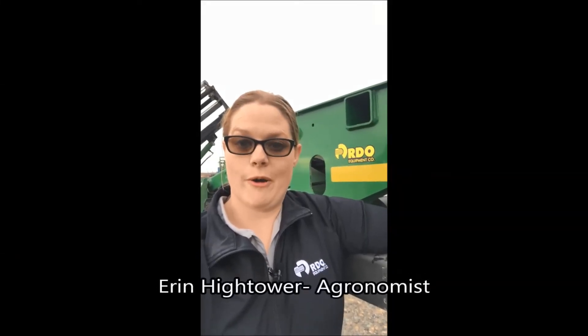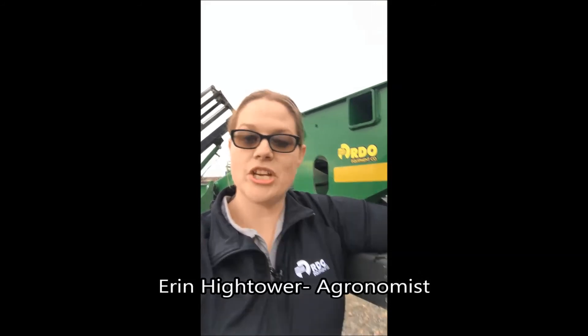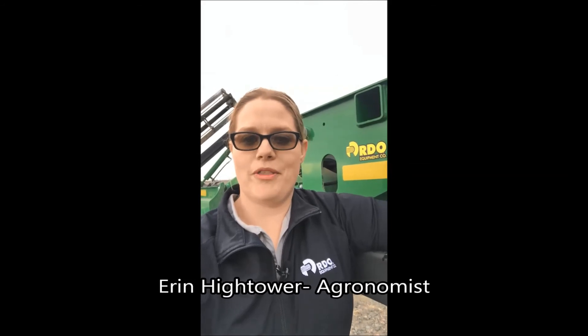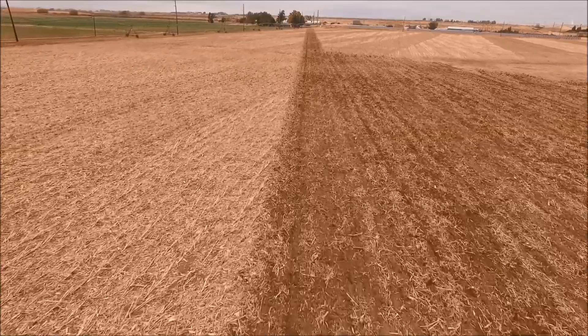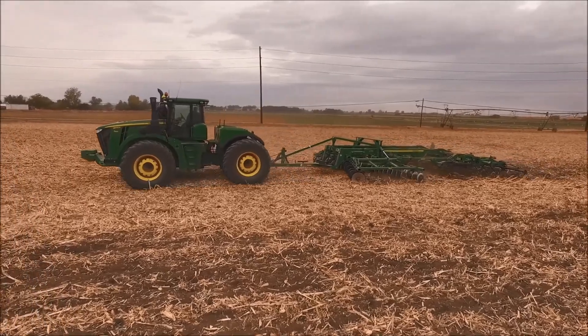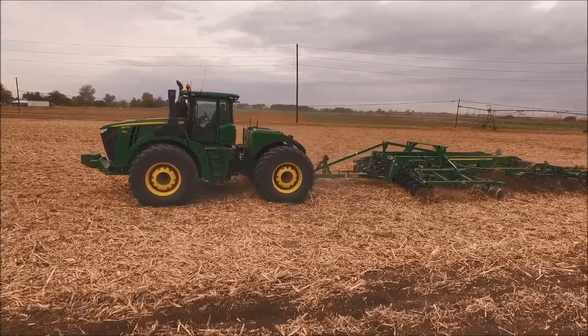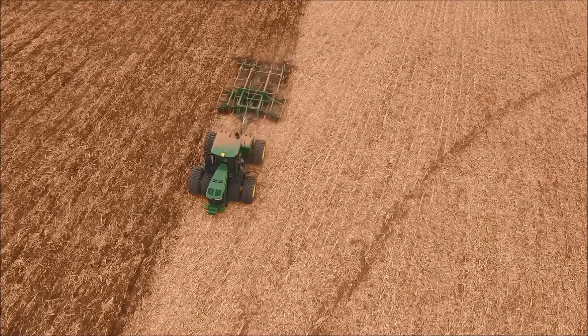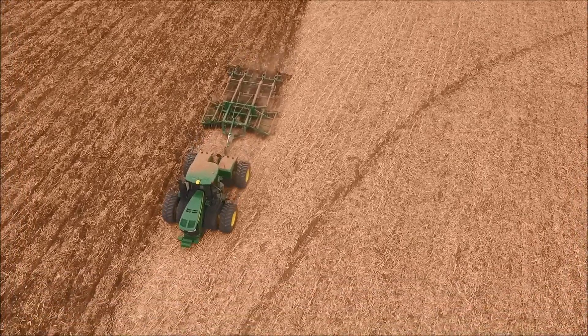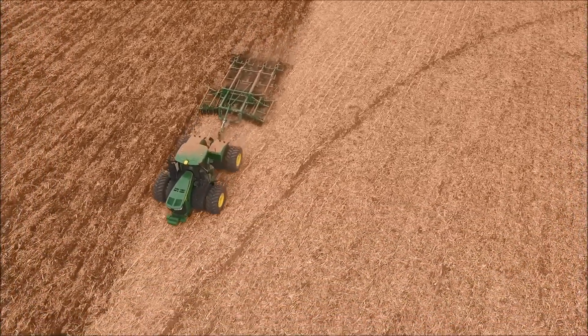I'm Erin Hightower, agronomist for RDO Equipment. Today we're talking about tillage. As we get into the end of the growing season, it's time to think about whether to till a field or not. We're going to be working with TruSet technology, which allows you to do prescribed tillage just like you do prescribed spraying or prescribed nutrient management. We'll use a 2730 with TruSet to see what it does for both your compaction rates and how it affects your tractor.